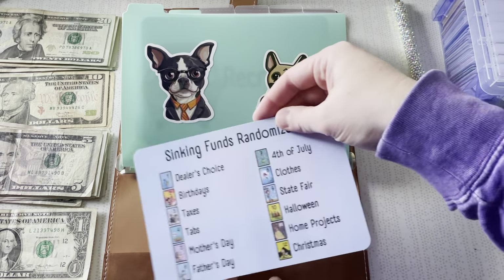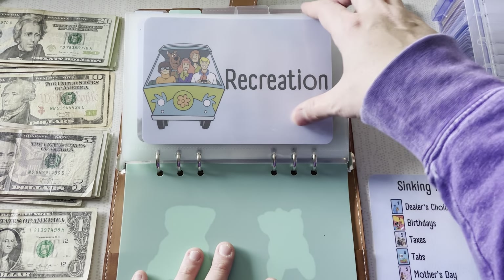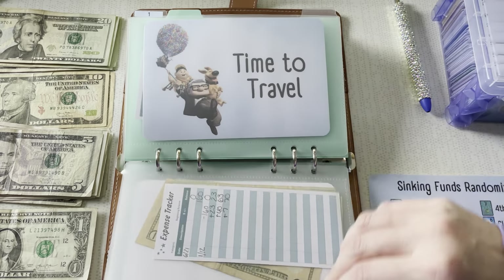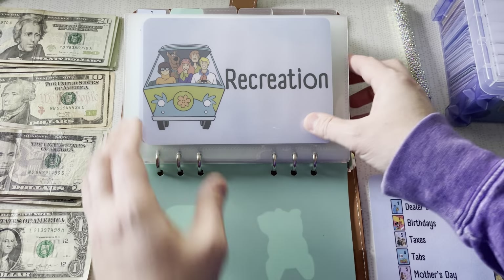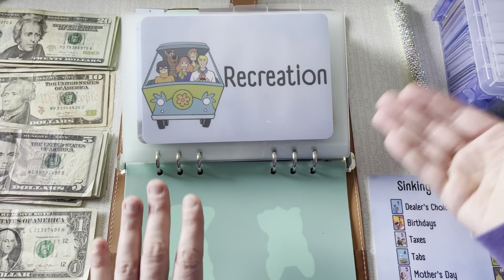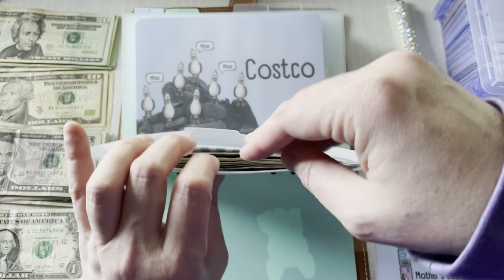I have my randomizer here, but I have certain categories that I just need to stuff: recreation, Costco, board games, and travel. These are revolving sinking funds — not once a year. All the ones behind here are once-a-year planning ones. These are ones that we pull and we add and we pull and we add throughout the year, so I do these separate.